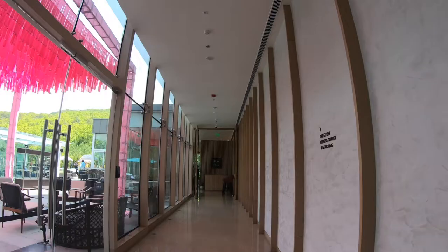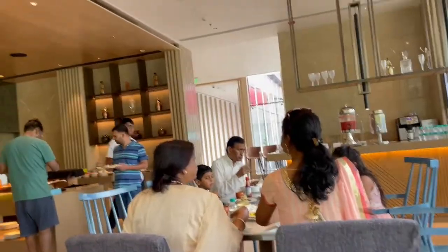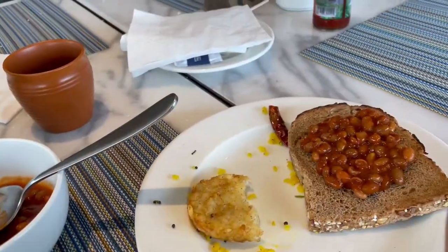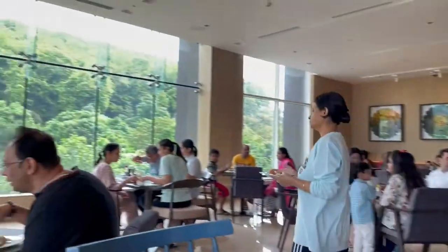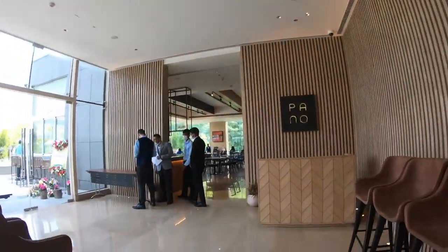Now I'll take you to the pool area and the restaurant. We just had breakfast here at Pano. This is their breakfast area — I had pancakes, cereal, baked beans with multi-grain bread, some poha, and apple juice. It's a huge spread and the view from this restaurant is beautiful. Let me quickly give you a glimpse.